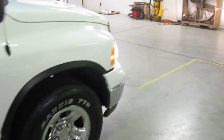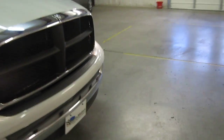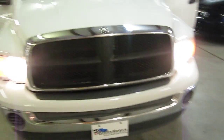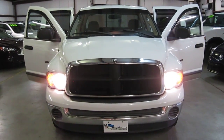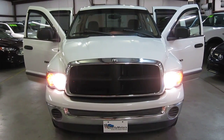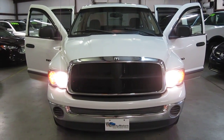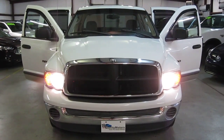This truck is excellent value for money. If you have any questions about this super nice 2002 Dodge Ram 1500, please give me a call. My name's Tom. You can reach me at 828-838-9712. There are 24 pictures on our website at www.equalitymotors.net. Appreciate you tuning in today. Have a great day.